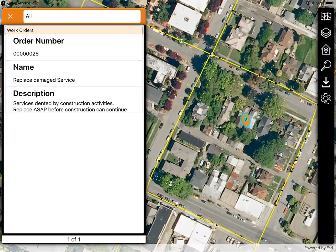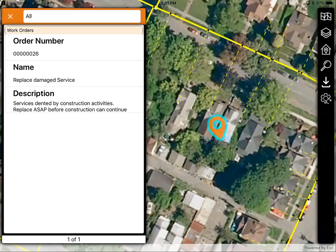A technician might access the GIS before going on site to understand the situation better — from aerial imagery, the location of the service and how the service connects to the main.